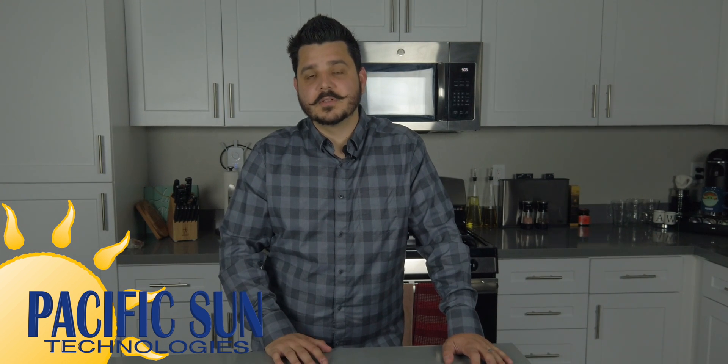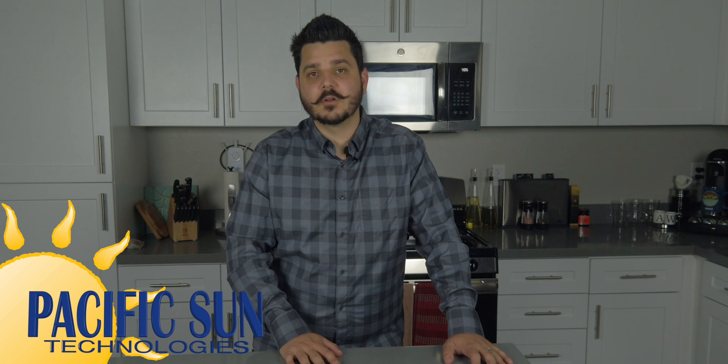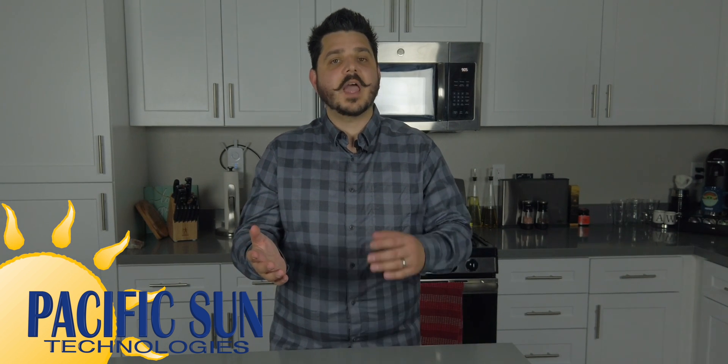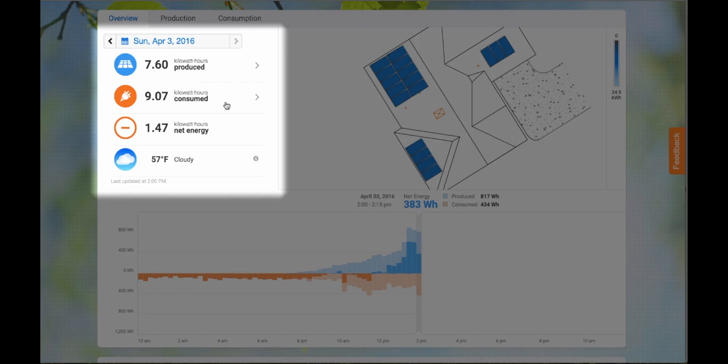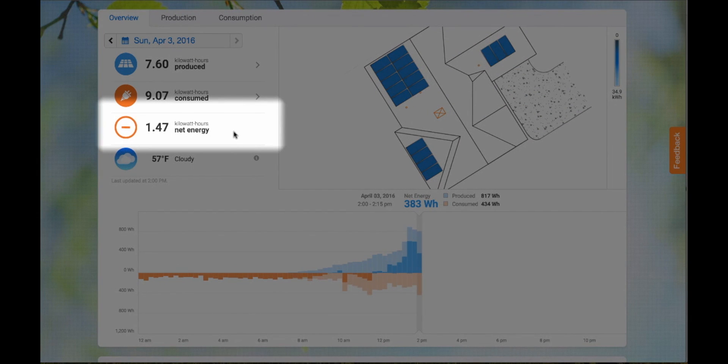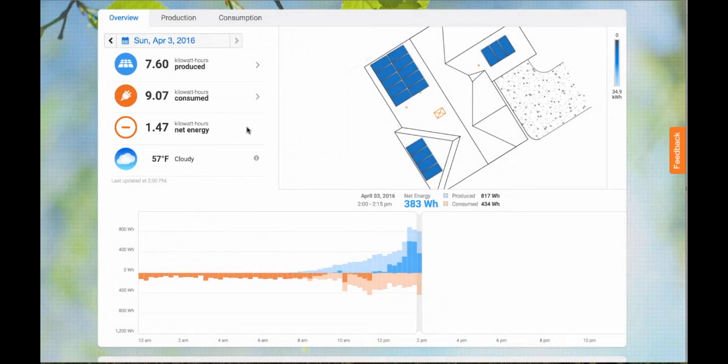All Enphase energy solar systems we install include an Enphase IQ Combiner Box 3 with Envoy. This is a very important part of your system because it allows for module level monitoring of your solar panels and the ability to integrate Enphase home energy consumption monitoring, so you can compare how much energy your solar produces to how much energy your home consumes. You can access all this information from Enphase's Enlighten portal website or by downloading the Enlighten app from the Apple App Store or Android Google Play Store for free. Enphase has done a great job developing their monitoring system and you'll have all of the information you could ever need right at your fingertips.